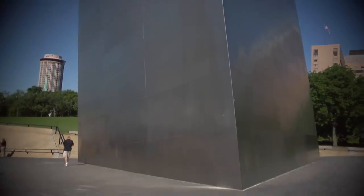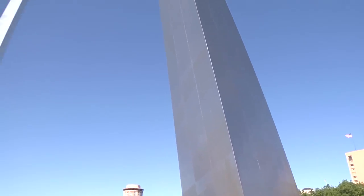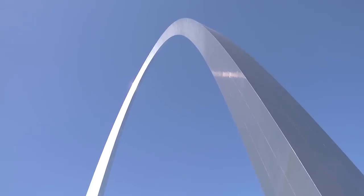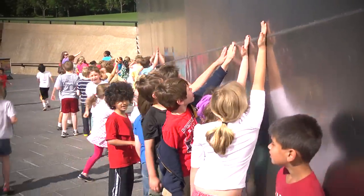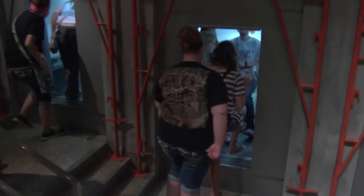The cross sections of the arch's legs are equilateral triangles, narrowing from 54 feet per side at the base to 17 feet at the top. Each wall consists of a stainless steel skin covering a sandwich of two carbon steel walls, with reinforced concrete in the middle from ground level to 300 feet, with carbon steel from that point all the way to the peak. You can actually walk right up to the arch and touch the stainless steel walls.